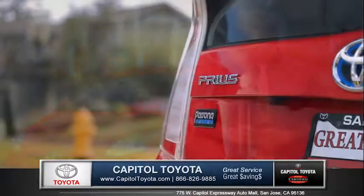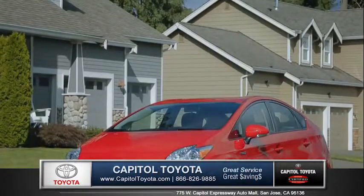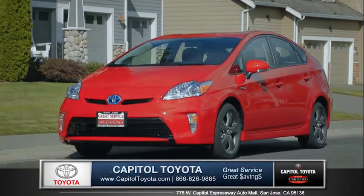Innovative, dependable, and well-loved worldwide, the Prius is a modern-day icon, so come down and see us and check out the 2015 Toyota Prius.